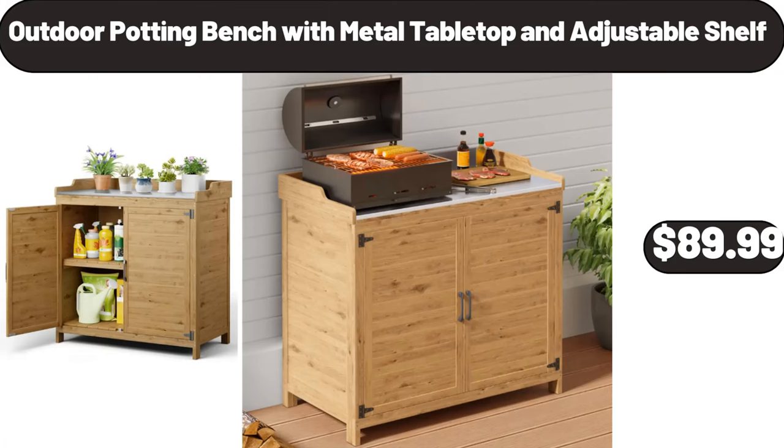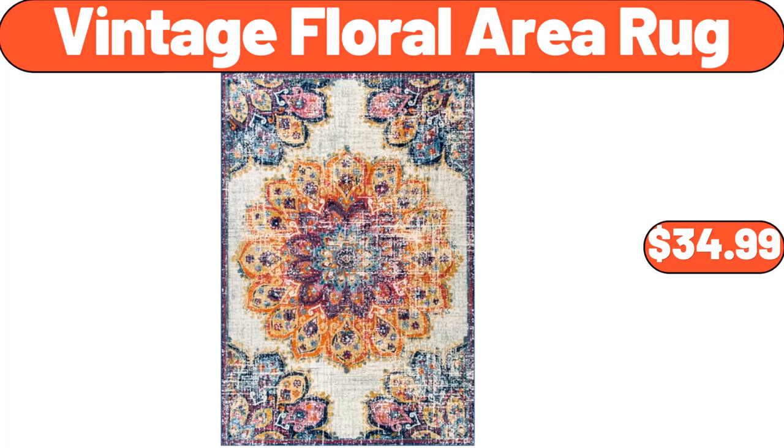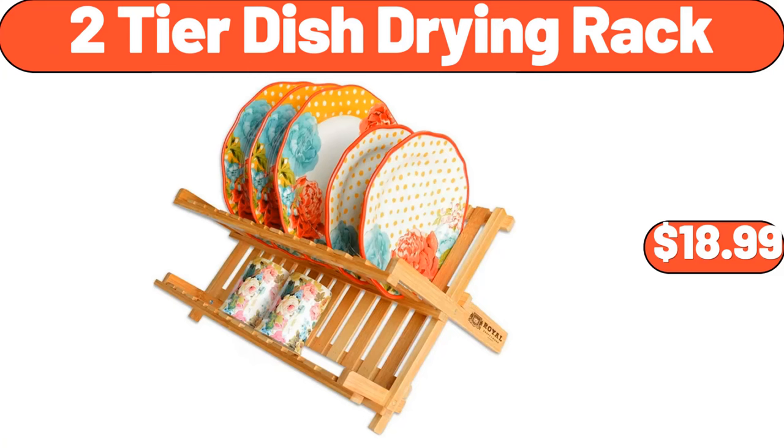Outdoor Potting Bench with Metal Tabletop and Adjustable Shelf, $89.99. 24-Inch Round Vanity Bathroom Mirror, $64.99. Vintage Floral Area Rug, $34.99. Prime Rib Seasoned Beef Patties, $8.49. Two-Tier Dish Drying Rack, $18.99.